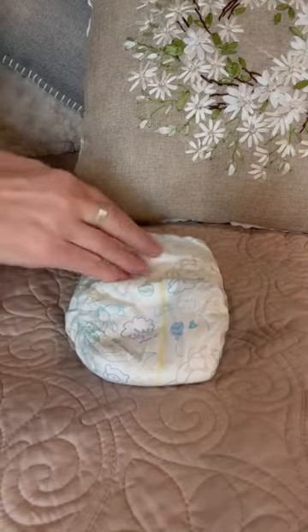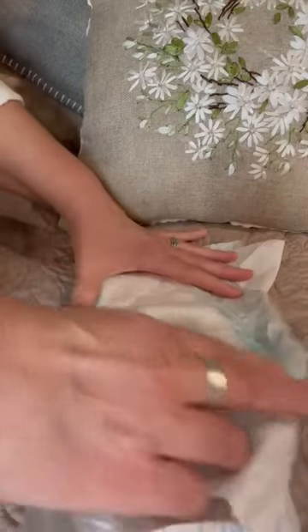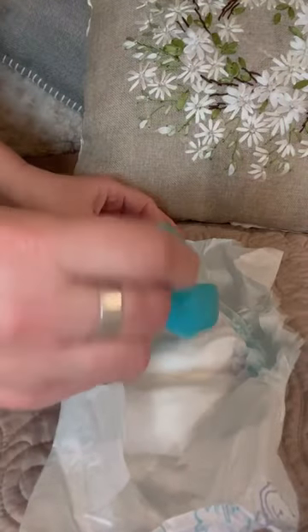But then you might ask, how do I know if it's a wet diaper? A diaper is considered wet when it has four to six tablespoons of urine in it — that's 60 to 90 milliliters.